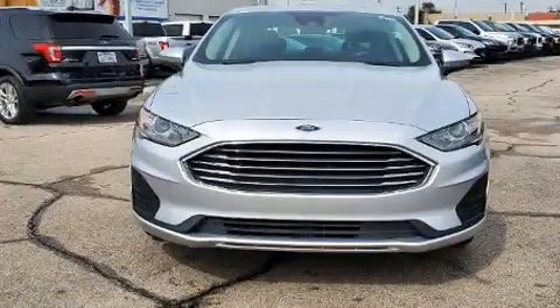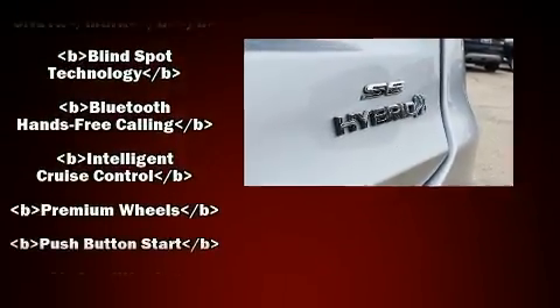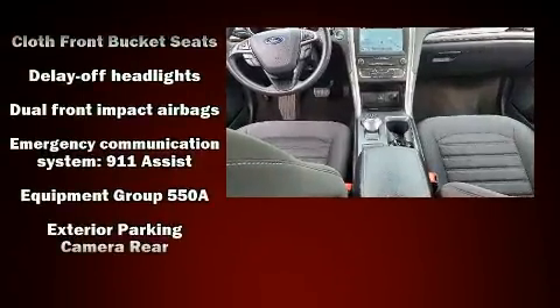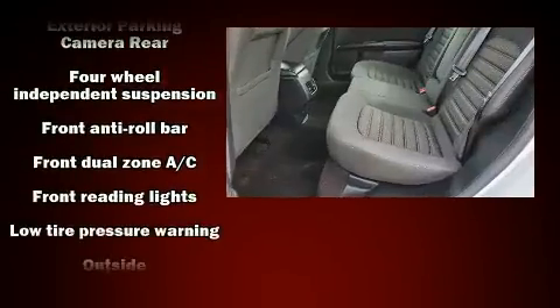Ford ensures the safety and security of its passengers with equipment such as dual front impact airbags with occupant sensing, front side impact airbags, traction control, an emergency communication system, and four-wheel disc brakes with ABS. Electronic stability control ensures solid grip on the road surface.